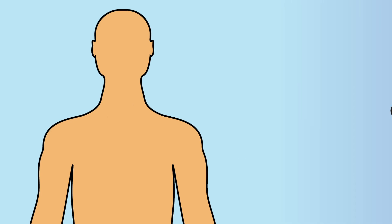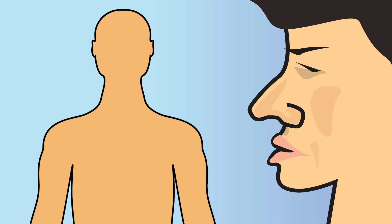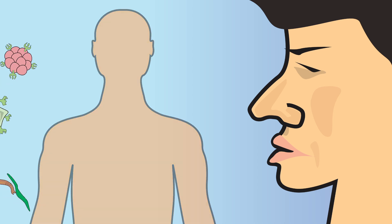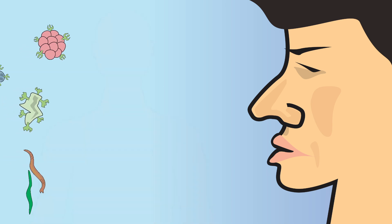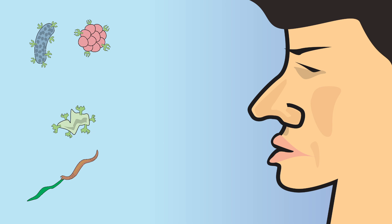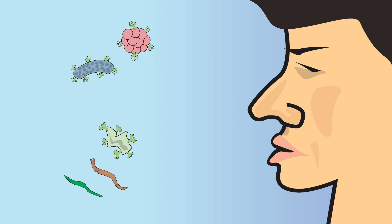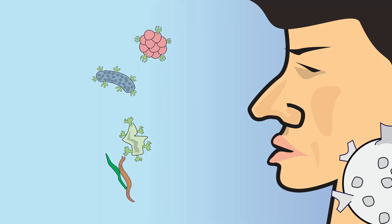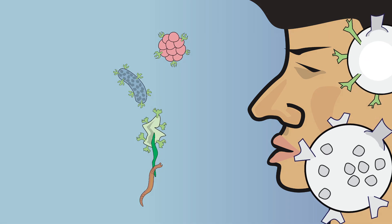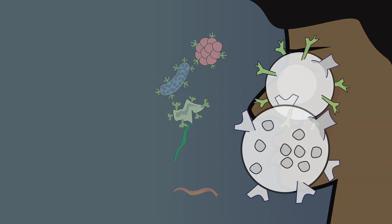Let's begin by looking at innate immunity, which is something we are born with and does not continuously change, as does the adaptive immune system. Innate immune protection is always present in exposed parts of the body most vulnerable to the outside environment, such as our eyes, skin, nose, mouth, lungs, and the digestive system. Mast cells and natural killer cells play dominant roles in our innate immune defenses.